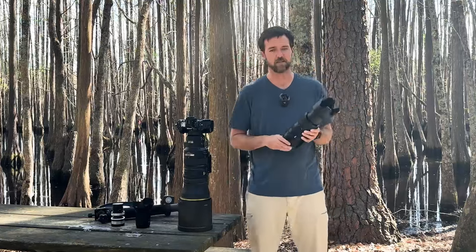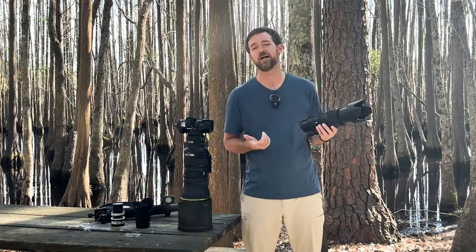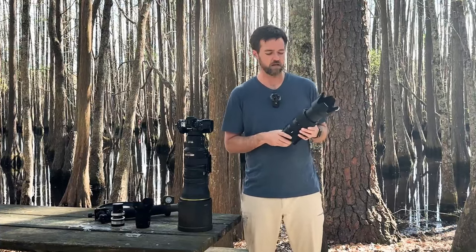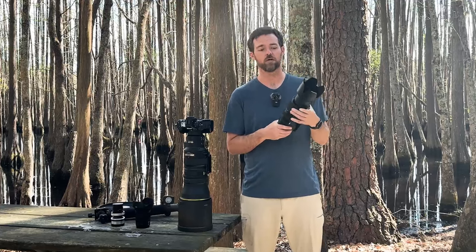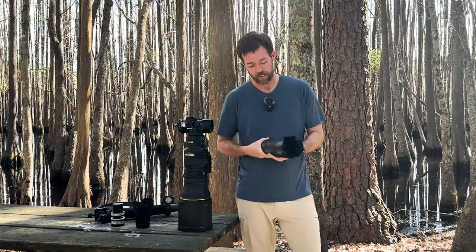The other lens that I've been shooting is the Nikon 100-400mm. It's a 4.5-5.6, so its aperture is f/5.6 at 400mm and f/4.5 at 100mm. This is also a Z lens — a mirrorless lens — so I don't need any adapters. The reason I love this lens and I'm shooting it a ton is that 100-400 range.